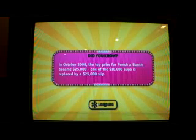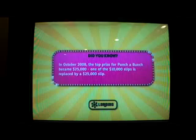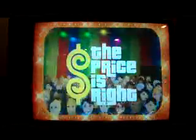Lovely Jessica is putting another tape into the VCR for us. Now, October 2008, the top prize for Punch Munch became $25,000 — one of the $10,000 slips is replaced by a $25,000 slip. What are you going back to? 1981! Here it comes! So it looks like it's going to be a super fun event — the most exciting hour of fantastic prizes, the fabulous 60-minute Price is Right!